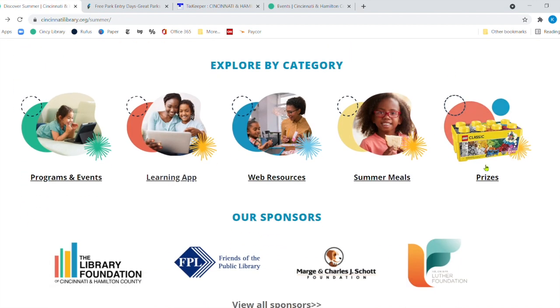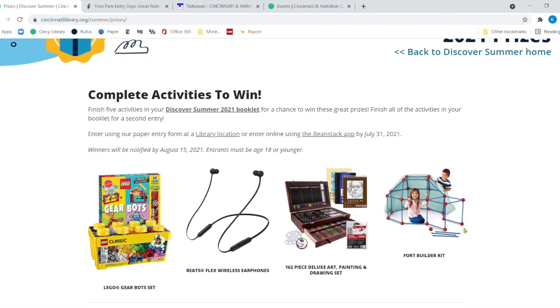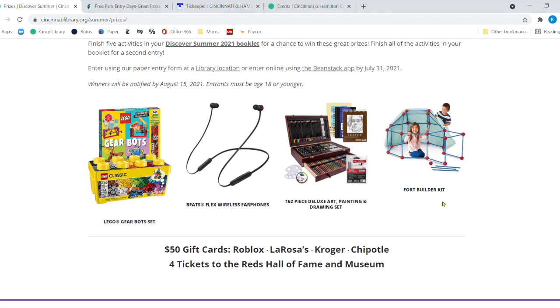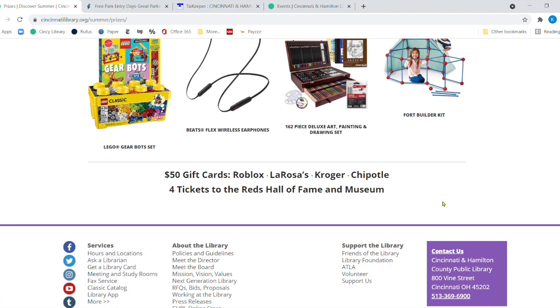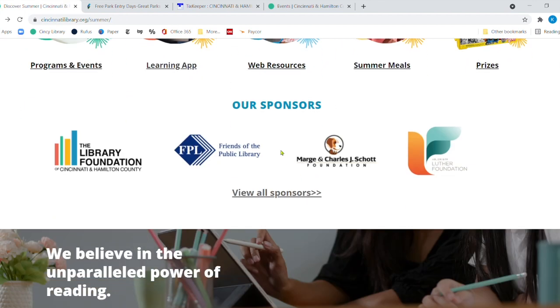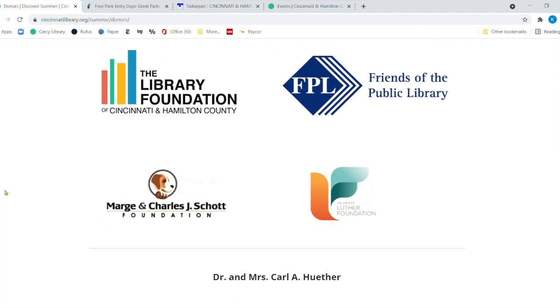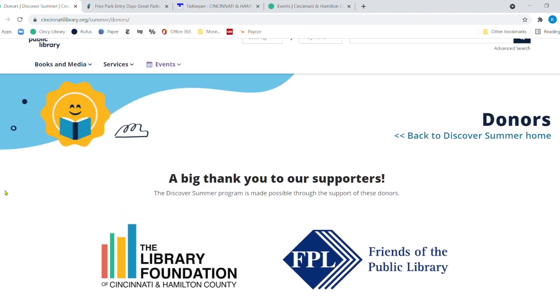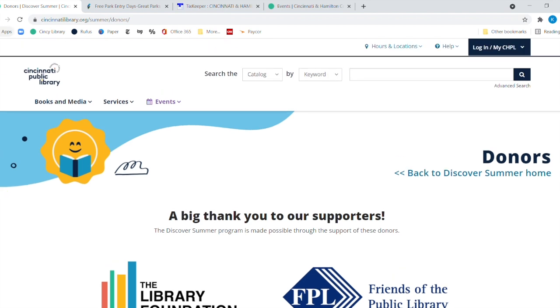Jumping onto prizes for Discover Summer: you've got Legos, Beats earphones, art supplies, a build-your-own fort kit, $50 gift cards, and four tickets to the Reds Hall of Fame and Museum. You have to have finished five activities from your booklet to be eligible. All of that is thanks to our wonderful sponsors, who have helped provide funding for the summer booklets, activities, books you get to keep, and the prizes as well.